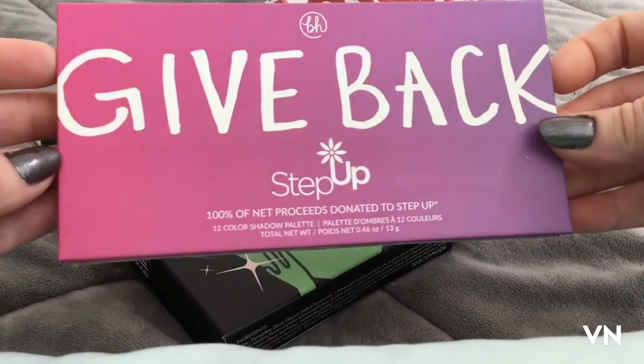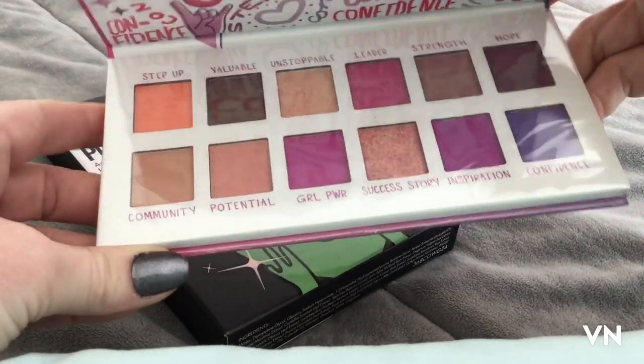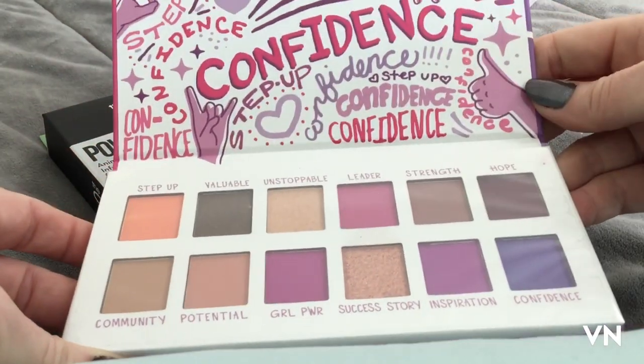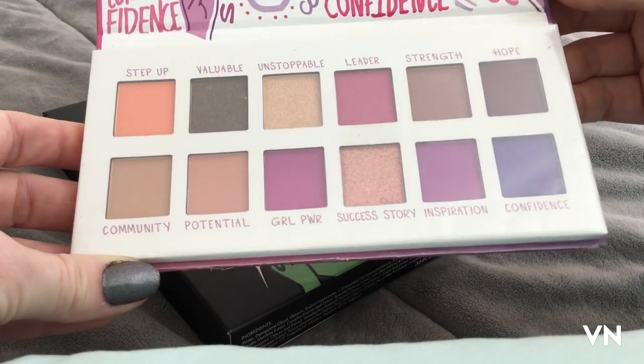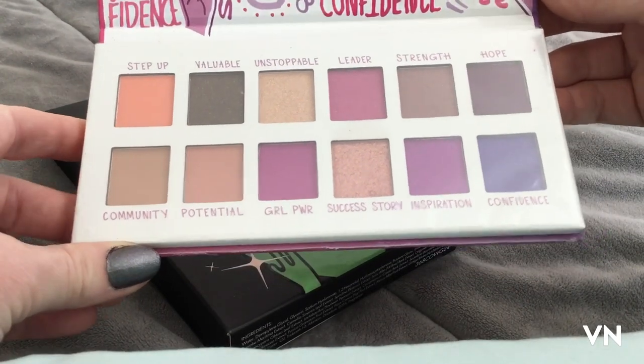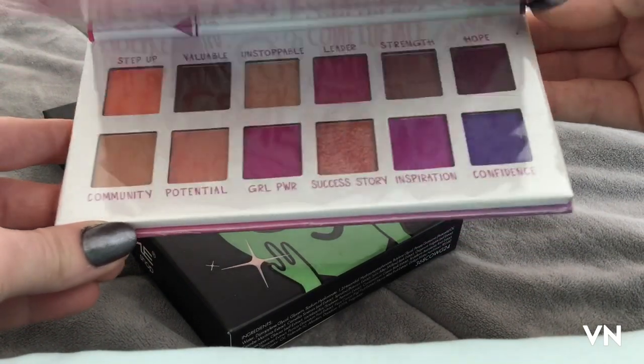I also found the BH Cosmetics Give Back Step Up one. I've never seen this one before either, so I was like what the heck, and this is very very pink and purpley and springy — so if you've been looking for this one, they have these now as well.